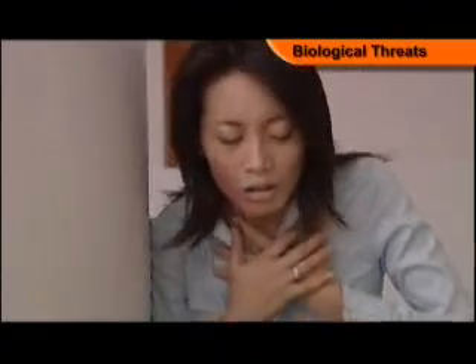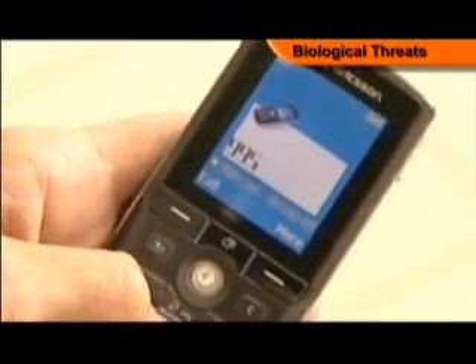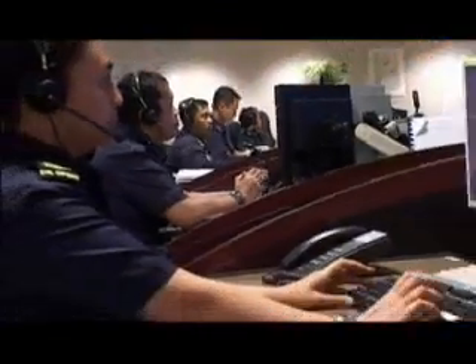If you think someone has been exposed, keep your distance from the victim and call the SCDF at 995 for immediate assistance.